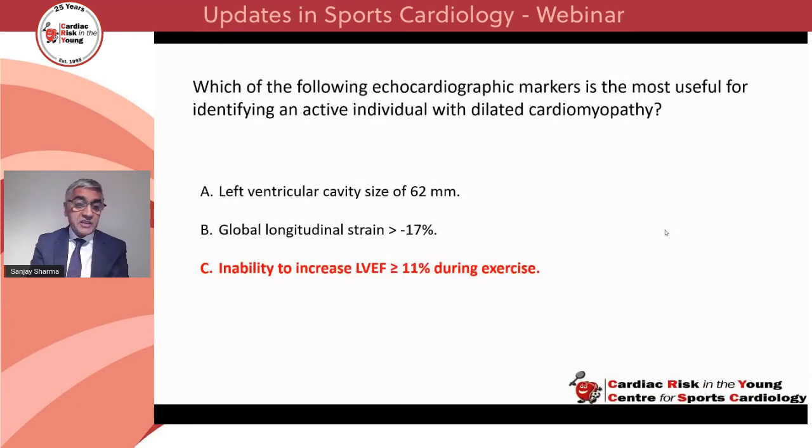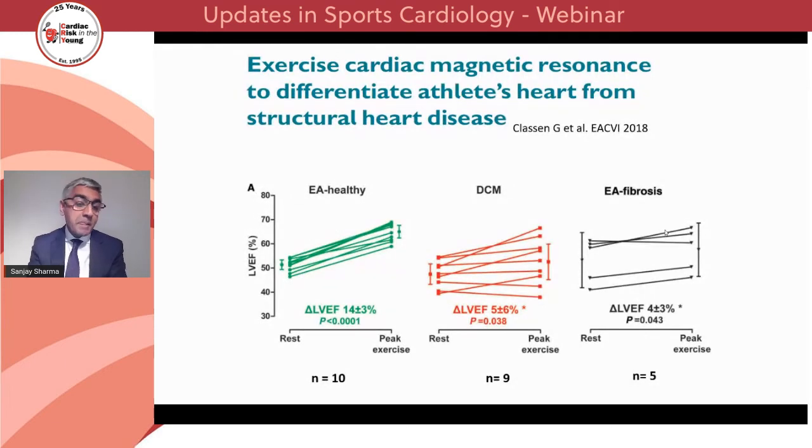The answer is that the inability to increase LV ejection fraction by 11% or more is the best marker among the three for differentiating physiological cardiac enlargement from dilated cardiomyopathy. A group from Europe and Australia showed similar findings with exercise cardiovascular magnetic resonance imaging in a small cohort of 10 endurance athletes, 9 individuals with DCM, and 5 athletes with mid-wall fibrosis — also finding that an LVEF increase of 11% or more differentiated physiological cardiac enlargement from DCM and athletes with myocardial fibrosis.